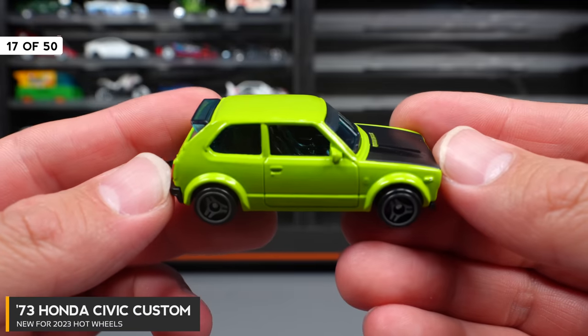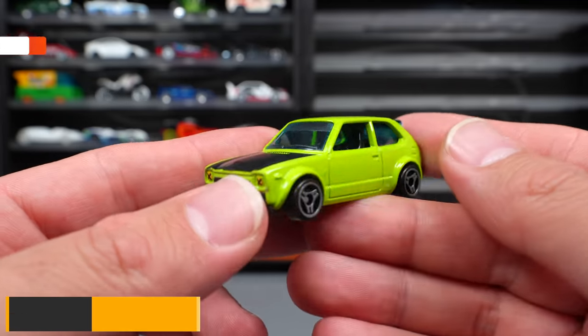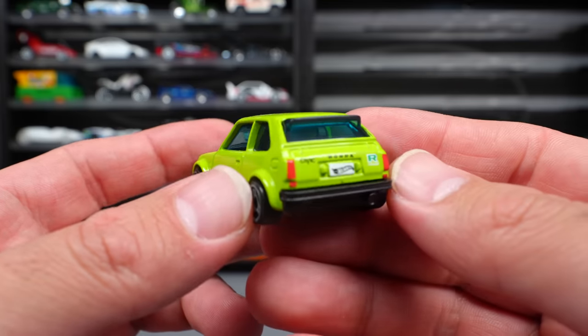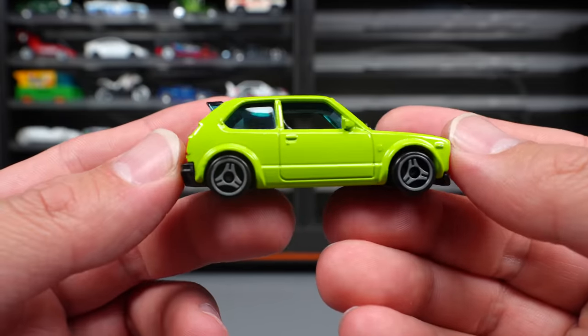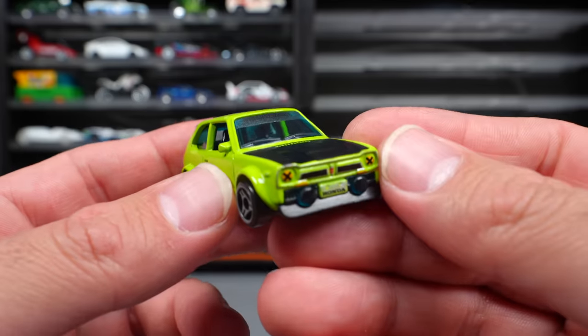73 Honda Civic Custom — you guys know I'm not a big Honda guy, not a big Civic guy, but I do appreciate all of the new Civic and custom cars they're coming out with. This one does look pretty neat with a really cool color. I like these kind of three-star wheels — they're kind of small but they suit the car very nicely.